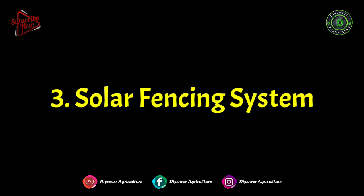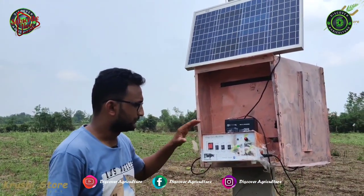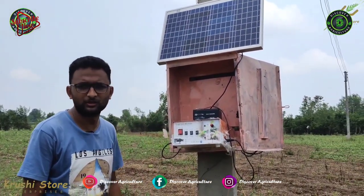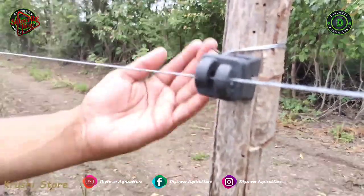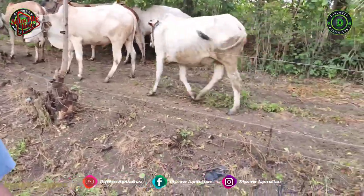3. Solar Fencing System. A solar fence works like an electric fence, which delivers a brief yet fierce shock when human beings or animals come in contact with the fence. The shock enables a deterrent effect while ensuring that no loss of life is caused. Here you can protect your farm without killing animals.